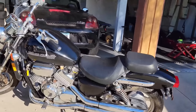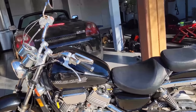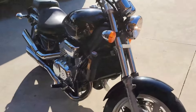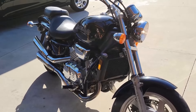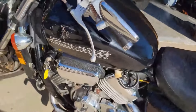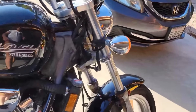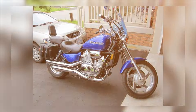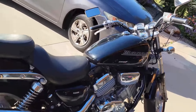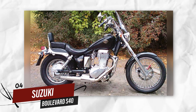With its classic styling, comfortable ergonomics, and low-maintenance design, the Magna VF750 continues to be a favorite among cruiser enthusiasts. Honda's reputation for building durable and long-lasting bikes ensures that the Magna remains a reliable choice for riders even with years of use. The Magna has an enduring reputation for being a cruiser that offers unique performance with lasting value.